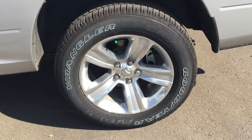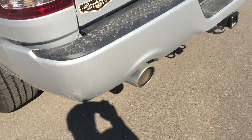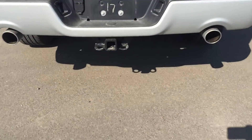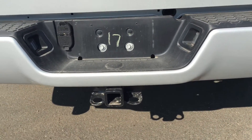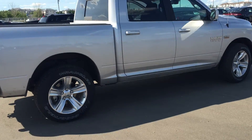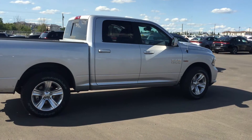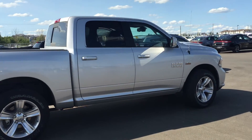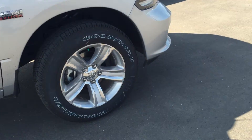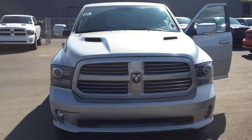It's got nice tires as you can see. It's a 4x4 with a tow hook at the back. And there's the whole truck. It also comes with a spotlight, as you can see.